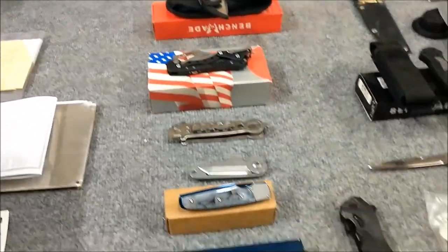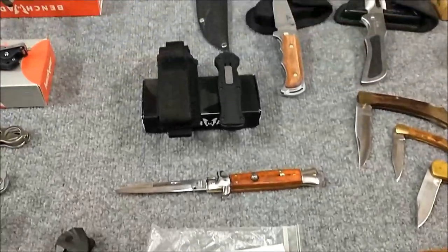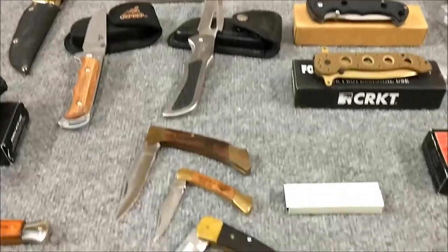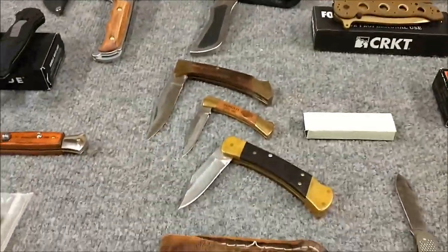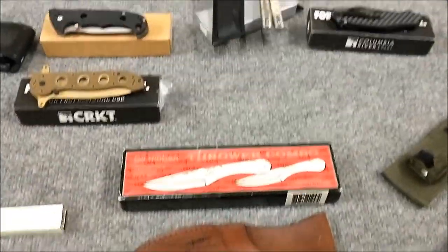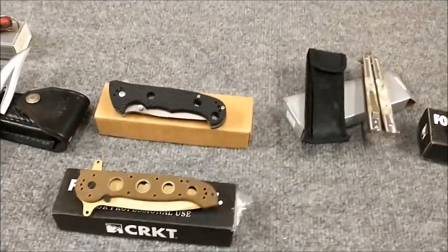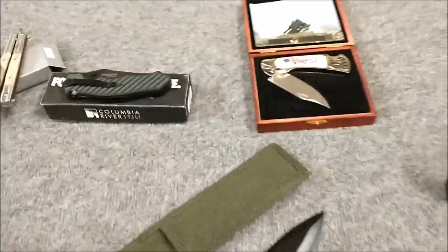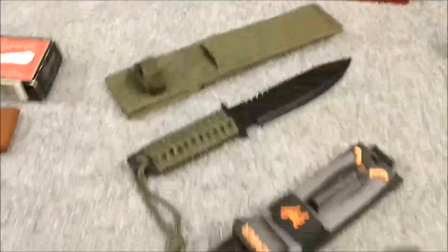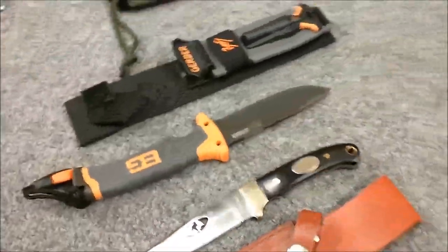They are rather unique. Got some folders, got some full automatics and solenos, a couple of Gil Hibben folders — actually one Gil Hibben folder — some Bucks, more Hibben throwing knives, a stainless and mother of pearl balisong knife, a couple of Columbia Rivers, a USA commemorative folding knife right here. I really like that one.